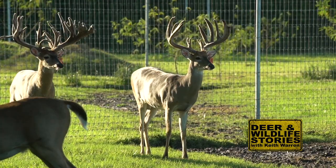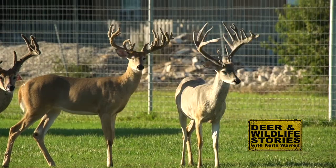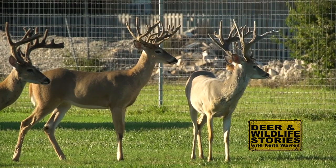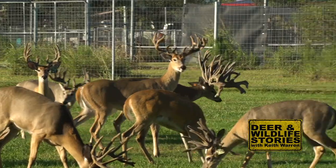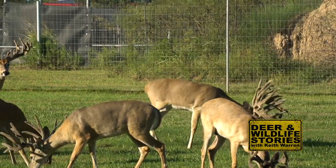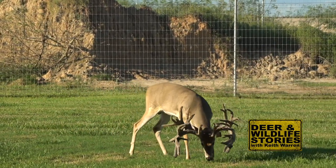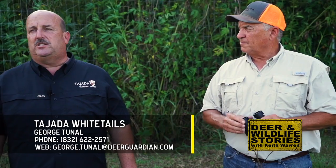We always tell people: start with the best quality of deer you can buy — not quantity, but quality. Everybody would have to be living under a rock to not have heard about Gunslinger, especially if you watch our show. Everybody thinks I'm a partner in Gunslinger, but I'm not — I just love the deer. There's plenty of Gunslinger blood in this certified herd, and there'll be a lot more coming. If someone wants to buy a bred doe out of here, you can — the number is 832-622-2571.